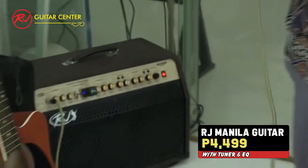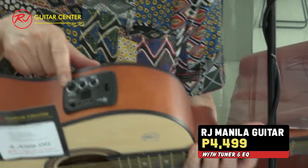You can plug it into a sound system. It has a tuner and an EQ.